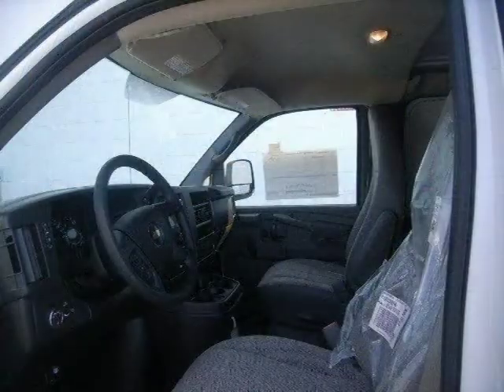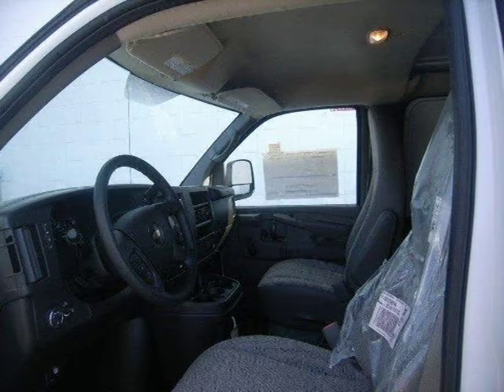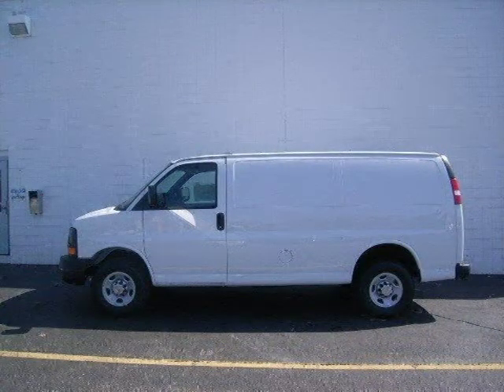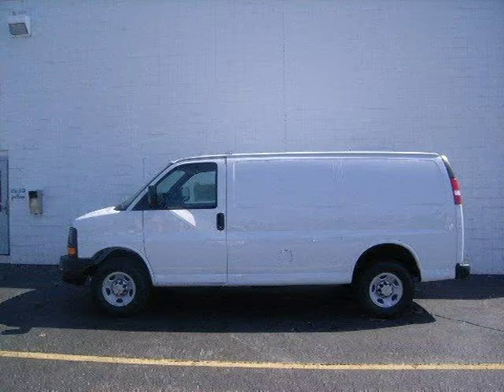This vehicle features rear wheel drive, power steering, 4 wheel ABS, 4 wheel disc brakes, steel wheels, and many other features. For more information on this great full size cargo van, please click the link to the right.